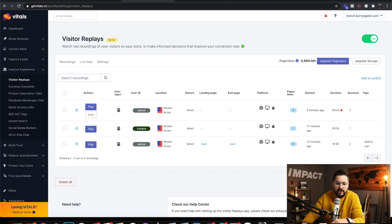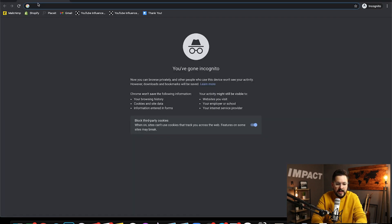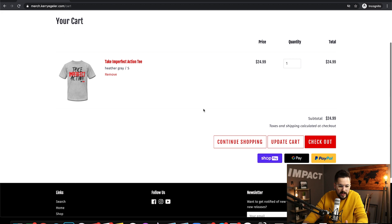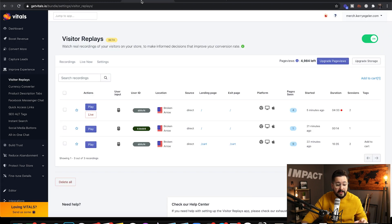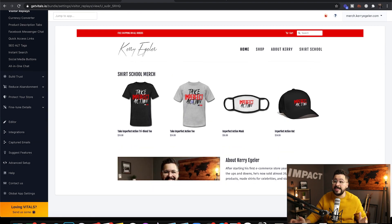Let me show you what visitor replays looks like. I'm going to pull up an incognito tab, pull up the website, click on a shirt, add it to the cart, go to checkout, and then maybe back out because I saw the shipping cost — and then exit out. When we go back to Vitals and refresh, we see a new visitor from 20 seconds ago, and we can simply click play and it will play the video of what I just did.